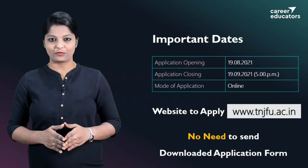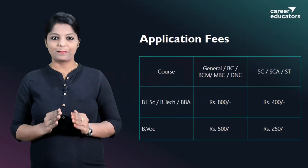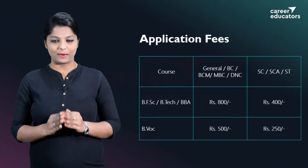You can send the application form to the university. Next, application fees. For BFSE, BTEK, and BBA courses, the application fees are as follows.